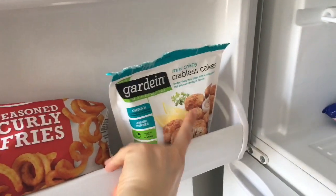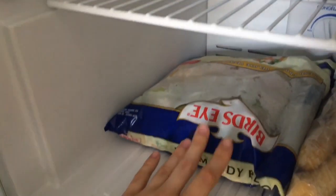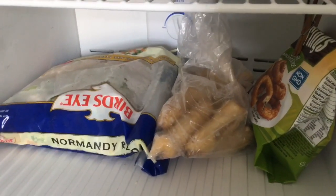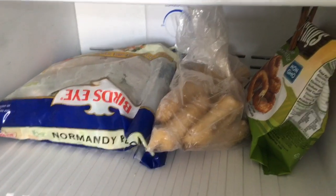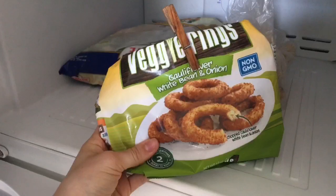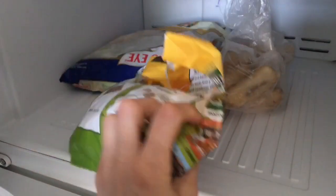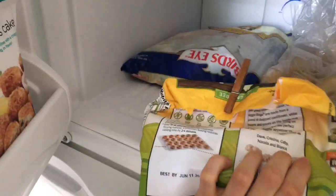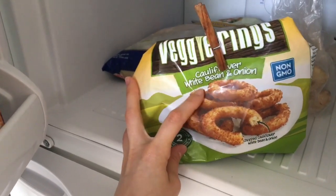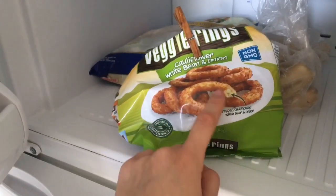I have crabless cakes I bought to try — they're all right. I have my frozen vegetables, my frozen bananas because I always make banana ice cream. I've been dying for onion rings lately, but all the onion rings at Stop & Shop have milk in them except for these — they're vegan, gluten-free, and soy-free. They're veggie rings made with cauliflower, white beans, and onions, and they're my favorite thing right now.